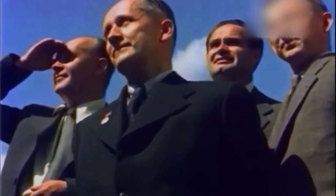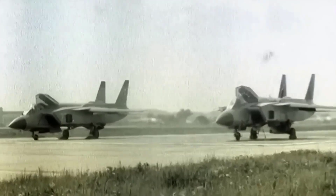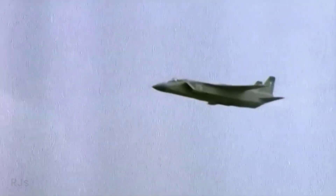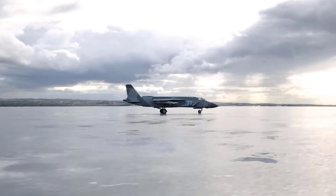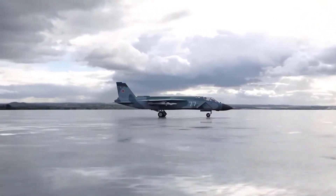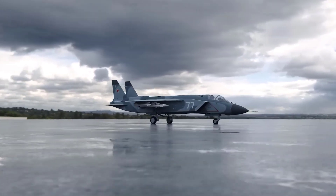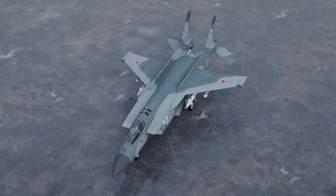The maiden flight of the Yak-141 took place in 1987, and in 1991 the aircraft successfully took off and landed on an aircraft carrier deck. Despite achieving this feat, the victory of the Yak-141 was overshadowed by the collapse of the Soviet Union in 1991.